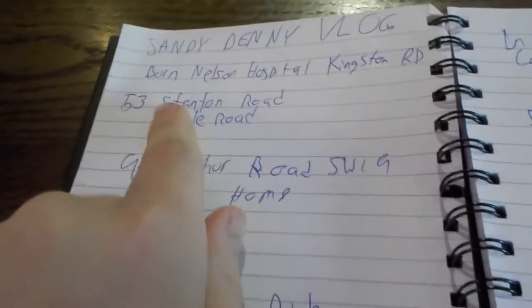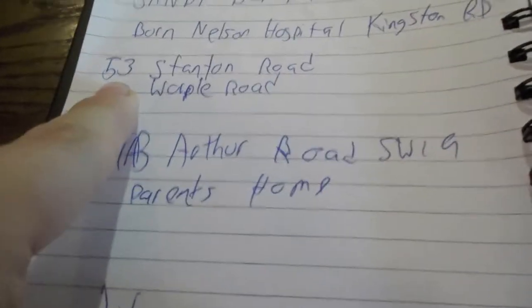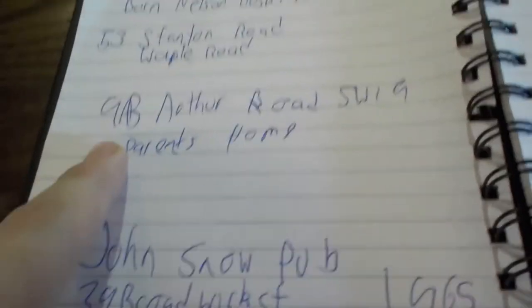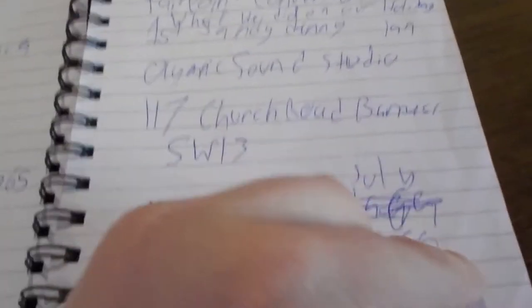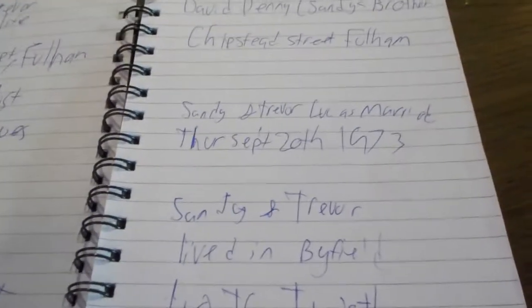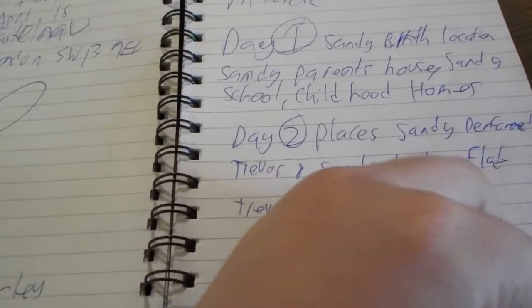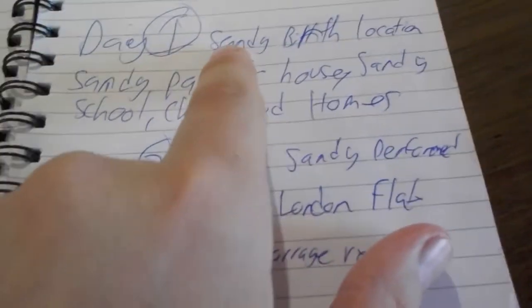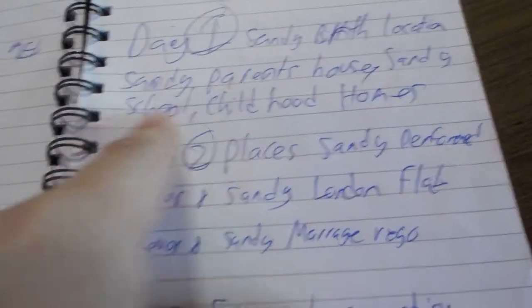I just read up a script for my vlogs. So today we're going out to Sandy's birth location, Sandy's parents' house, Sandy's school, and childhood homes.